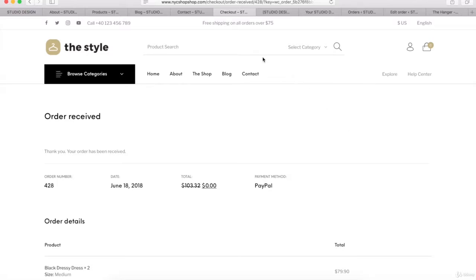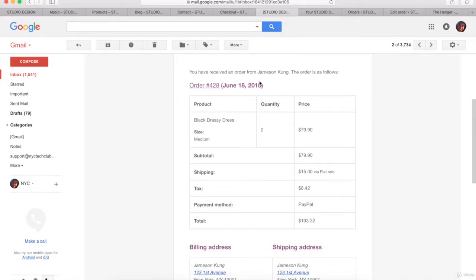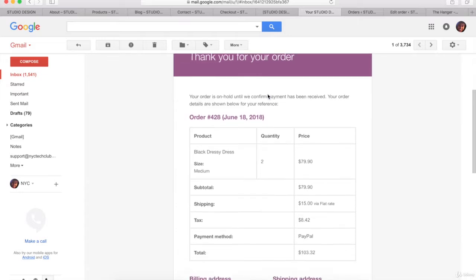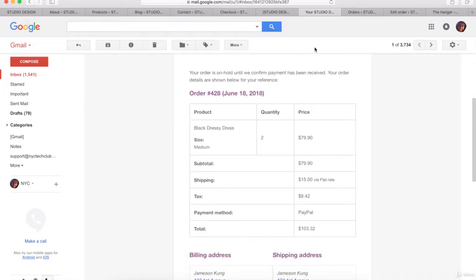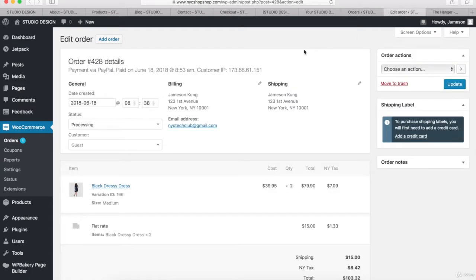Before we begin learning how to create this eCommerce website, I want to show you some of the emails you're going to get. As a merchant, when you get a new customer order, you'll get this email right here. And as a customer, when you place a new order, you'll get this email. If you log into your WordPress dashboard and go to the orders page, you can see a list of all your orders, and clicking on any order shows you the details including billing, shipping, and the product being ordered.